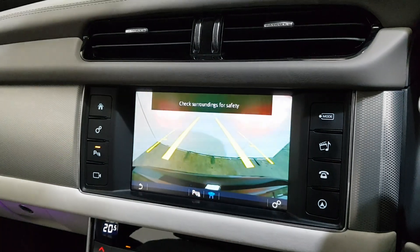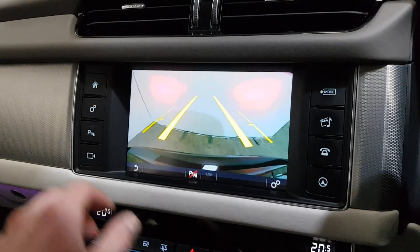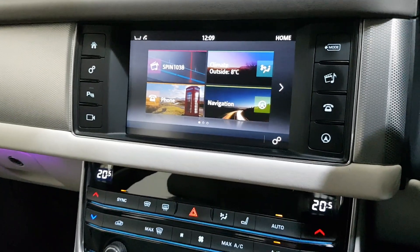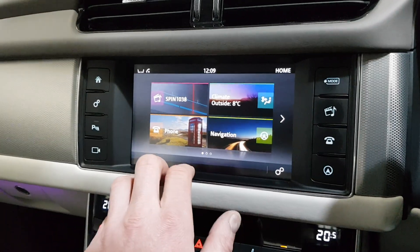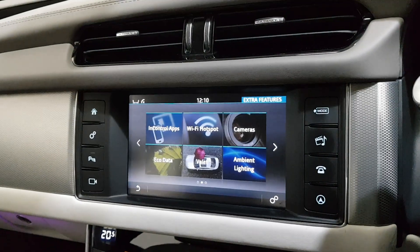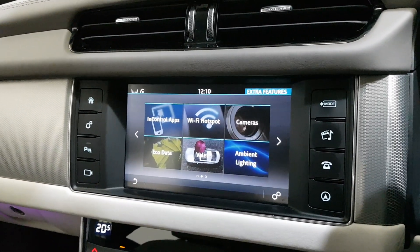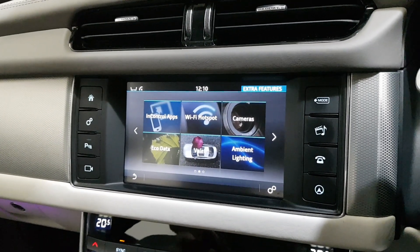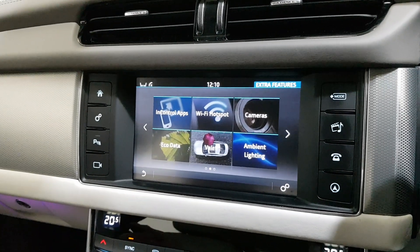It's got a colour reverse camera with front and rear parking sensors. It has satellite navigation, dual zone climate control with air conditioning, and heated seats. You can create a Wi-Fi hotspot or connect to Wi-Fi with your InControl apps — if I had a phone connected I can have Spotify, TuneIn Radio, or download different sat-navs like TomTom. If I put a SIM card in the car I can connect to the car via an app and preheat it in the mornings.